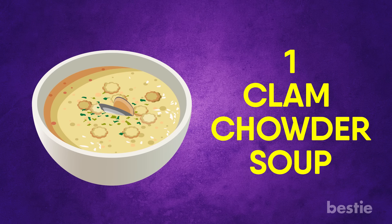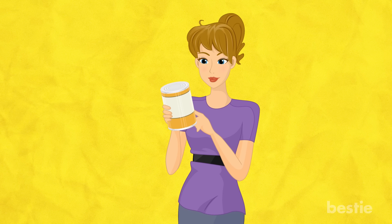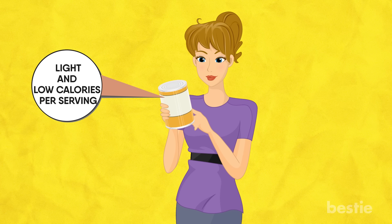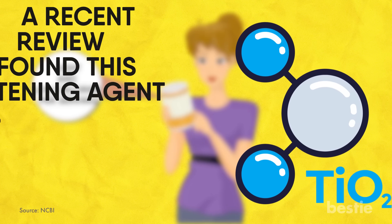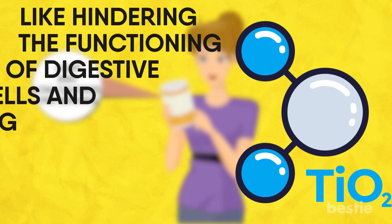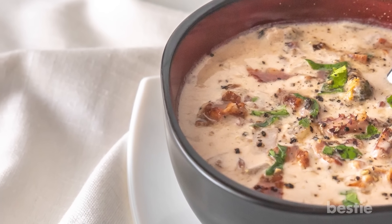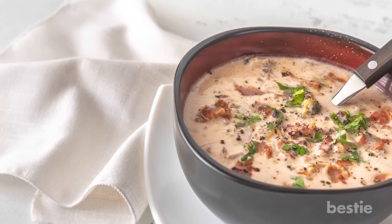Clam Chowder Soup. Don't be fooled into thinking this soup is good for you just because it plasters the words "light" and "low calories per serving" on the label. Lurking beneath the aura of natural foods is one nasty additive: titanium dioxide. A recent review found that this whitening agent has numerous negative health implications on humans, like hindering the functioning of digestive cells and reducing absorption of nutrients such as iron and zinc. Because it has no value other than keeping artificial foods white, there's no reason titanium dioxide should be in your soup.